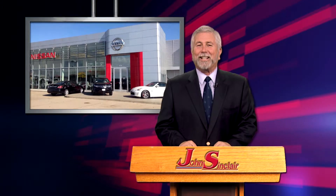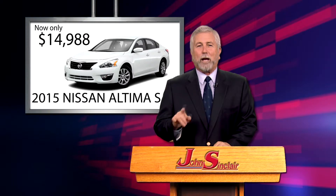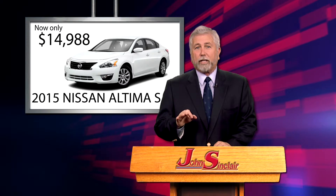John Sinclair for John Sinclair Nissan. Certified Nissan, '15 Altima S, 38,000 miles, 14,988. 1.25 for 36 months, 2.25 for 64.